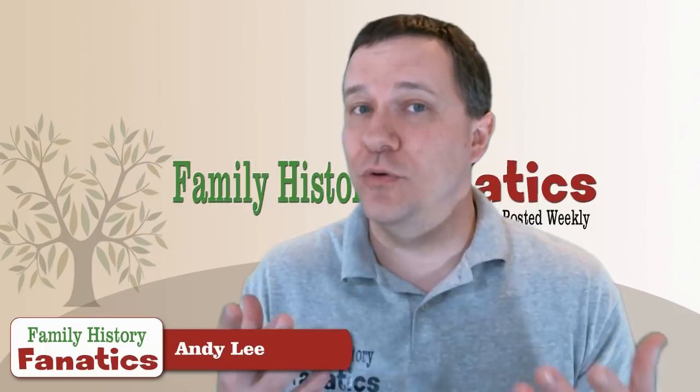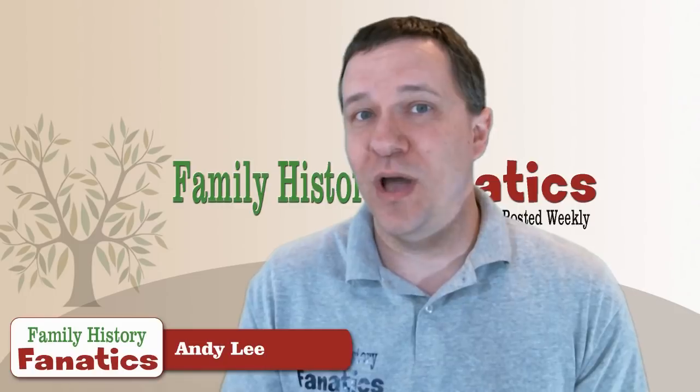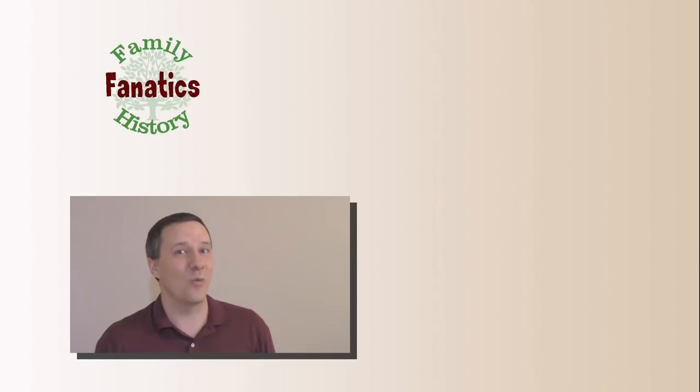If you have any questions about how you can use X-DNA in your genetic research, put it in the comments below and we'll try to help you out. If you like this video, be sure to give it a thumbs up. Check out our website at familyhistoryfanatics.com to find out about upcoming e-conferences we're going to be a part of.